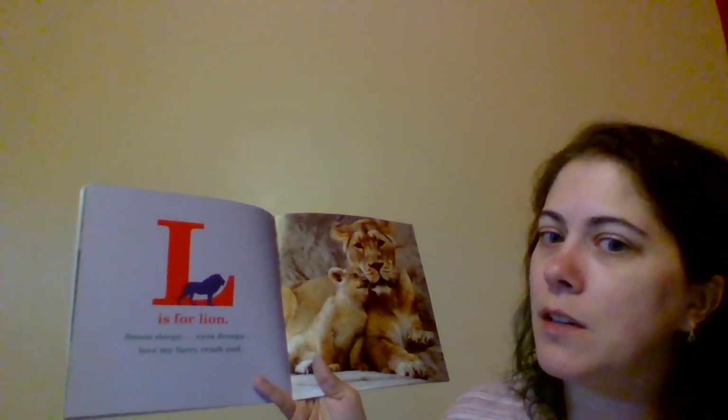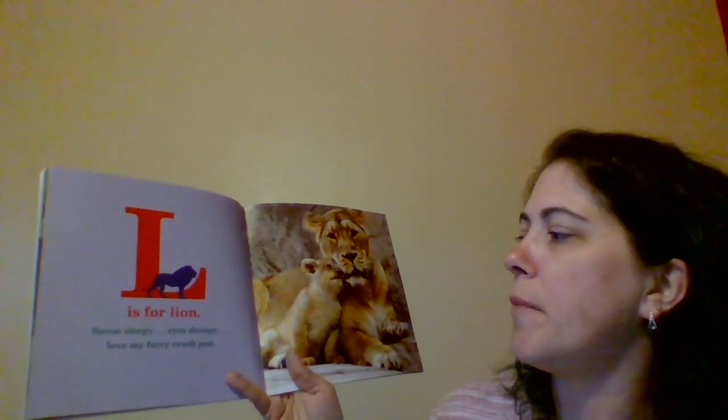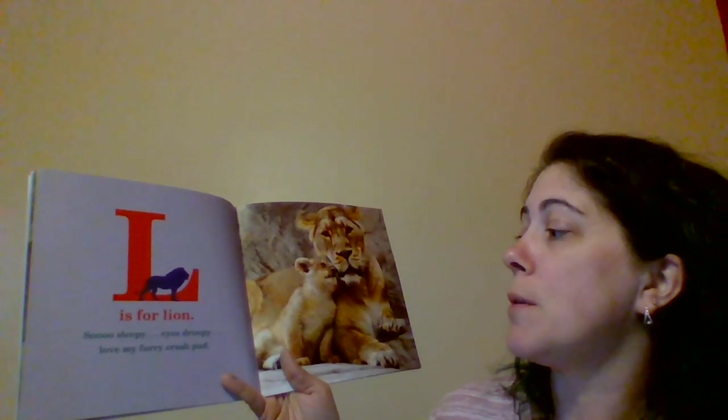L is for Lion. So sleepy. Eyes droopy. Love my furry crash pad. Ready? Can you show me sleeping? Good!